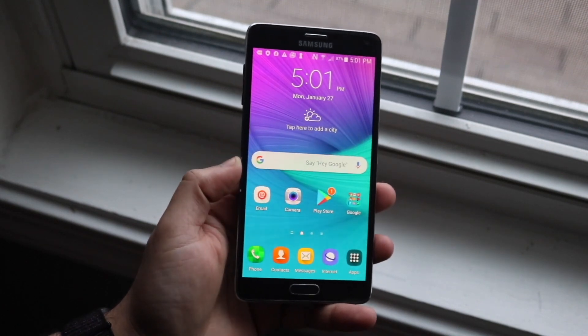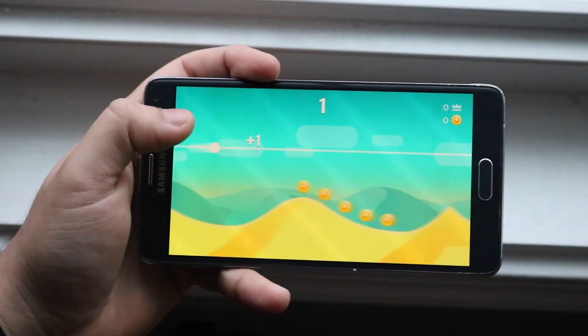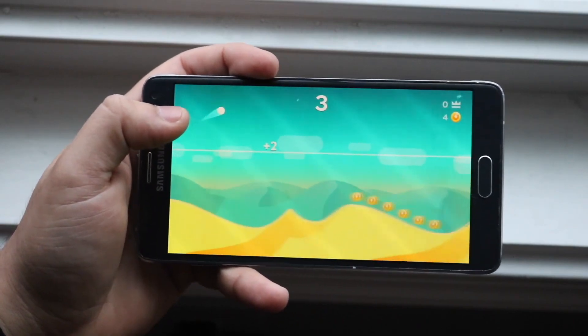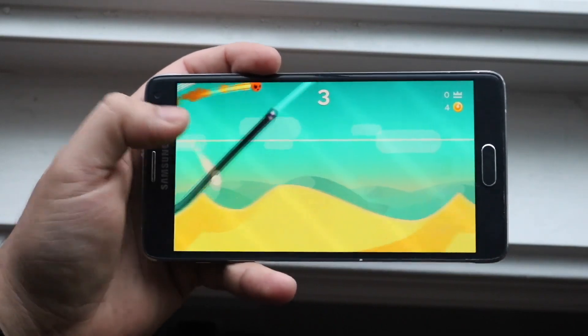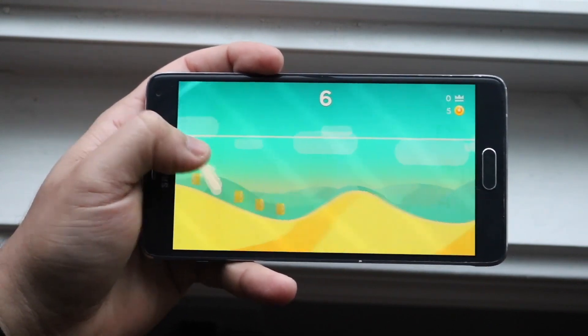At the end of the day, the performance is really not that great. It was great at the time when it first came out for like a year or two, but right now it's really not good. That's probably one of the weirder aspects of the Note 4 for sure. That pretty much covers the performance segment.